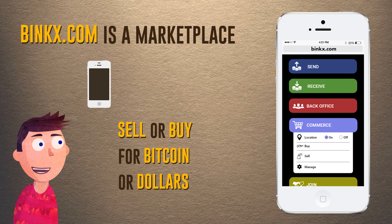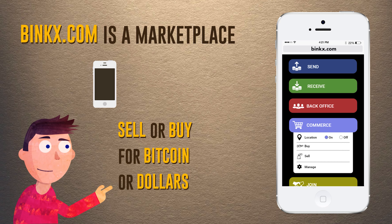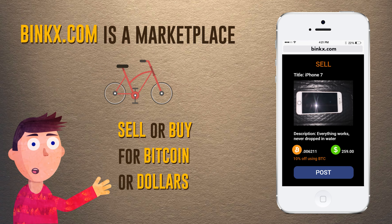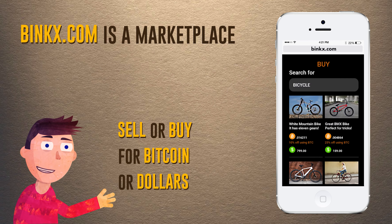Easy, here let me show you. We have a marketplace where you can buy or sell almost anything. So if you have a phone or a bike you want to buy or sell, post it for sale or purchase it in our marketplace for dollars or Bitcoin.